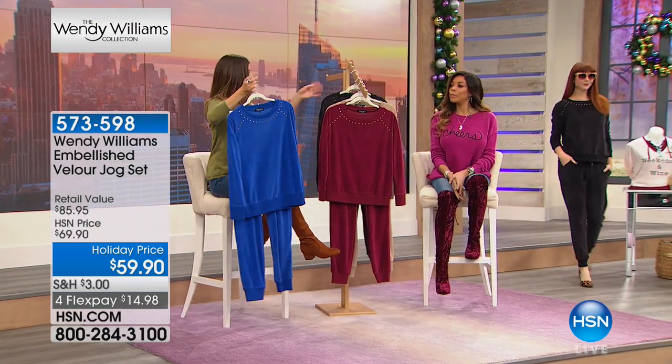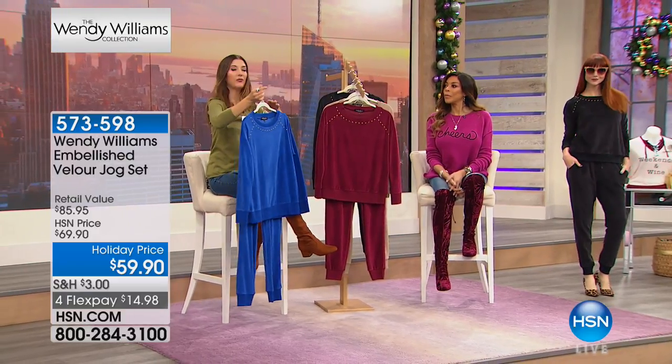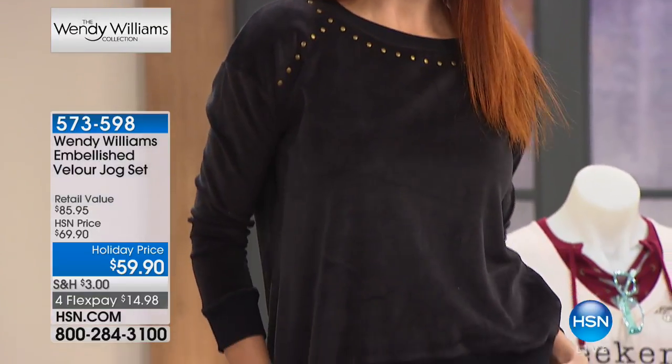Wendy wanted to hone the colors down to jewel tones and neutrals — things that really go with everything: black, beige, merlot, cobalt. Those are her colors. That's a good transition to the jog set. You've been seeing models wearing it all hour, and now it's finally being premiered. Pick your color and size and you get both pieces — a top embellished with antique brass-tone stud detail in a soft cotton-blend velour, and matching pants with an elastic waistband, pockets, a drawstring, and a knit cuff at the bottom.